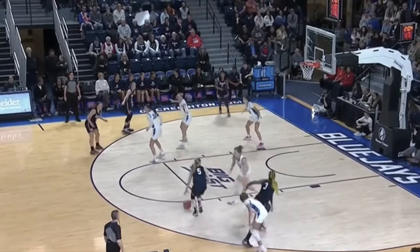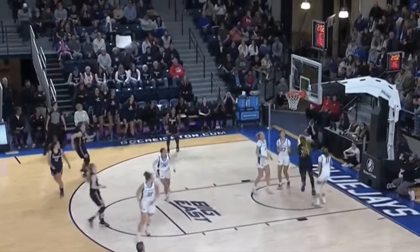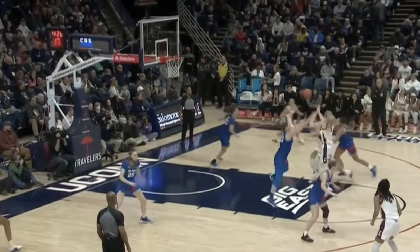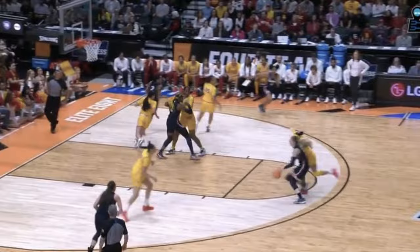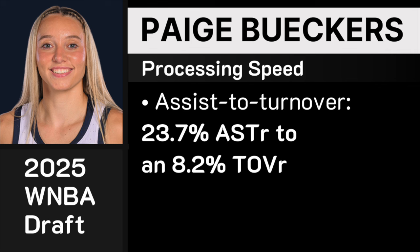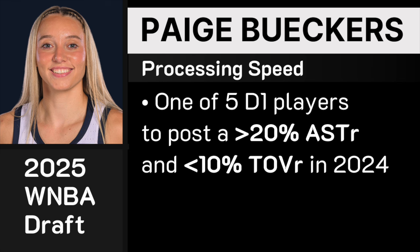Paige is an exceptional processor of the game. She uses her scoring gravity and driving gravity to draw defenders and manipulate them with her eyes — head fakes, ball fakes, looking one way and throwing the other. Last season she had a 23.7% assist rate to only an 8.2% turnover rate — an insane mark. She was one of five Division I players to post a 20% assist rate and less than a 10% turnover rate, exceptional given the offensive load she carried as a scorer.